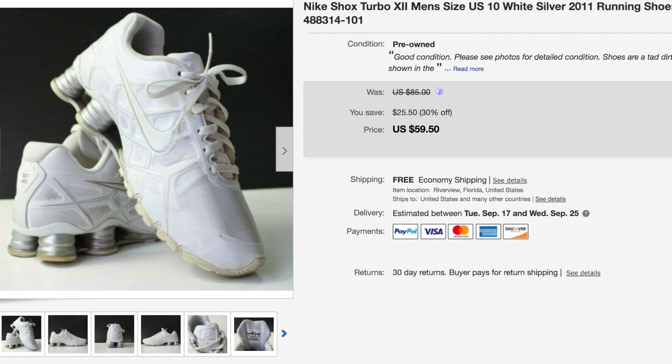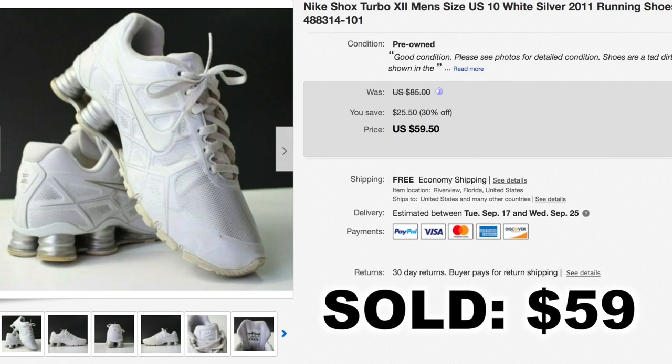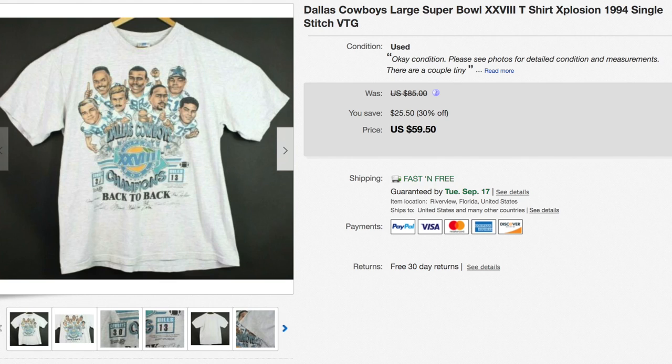Back to shoes — when we buy shoes we always look out for the better brands like Nike. This is a pair of Nike Shox. I believe we picked these up at a Goodwill for around eight or nine dollars, and they sold for $59.50.